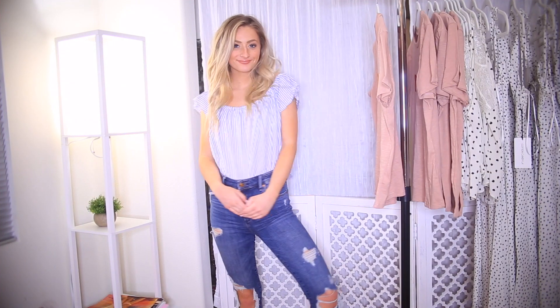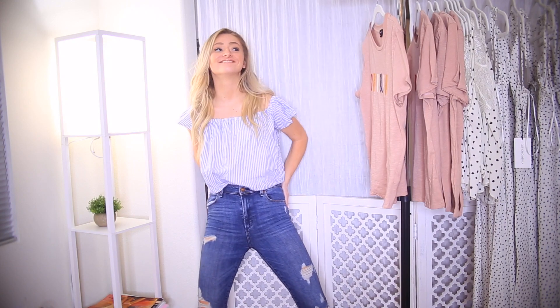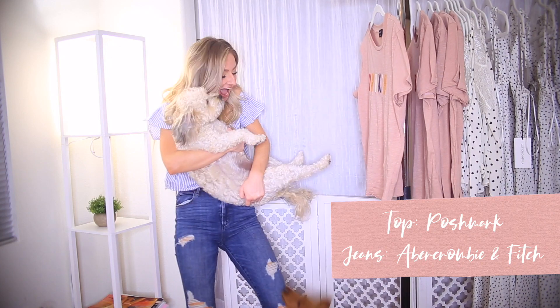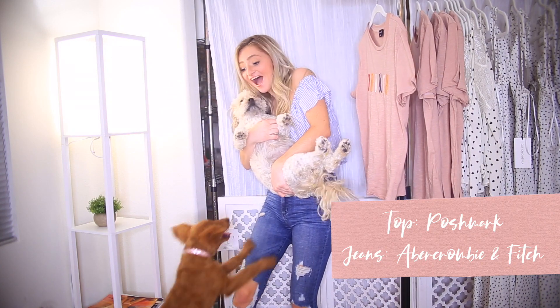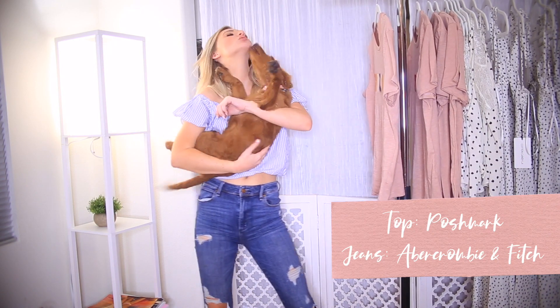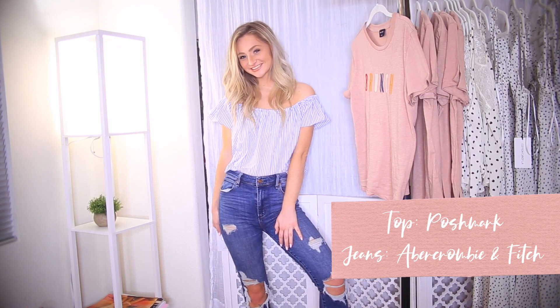This next outfit is super adorable. The top is actually from my Poshmark closet — I think it's from Zara. It's an off-the-shoulder top, but you can wear it with a bralette or a tank top if it's not dress code appropriate. I paired it with these jeans from Abercrombie. This outfit is just super easy but still stylish.